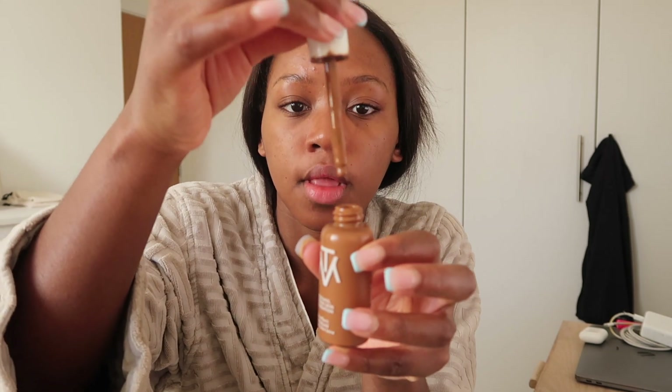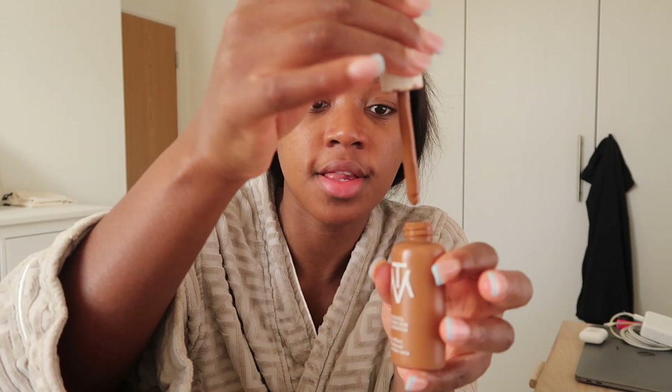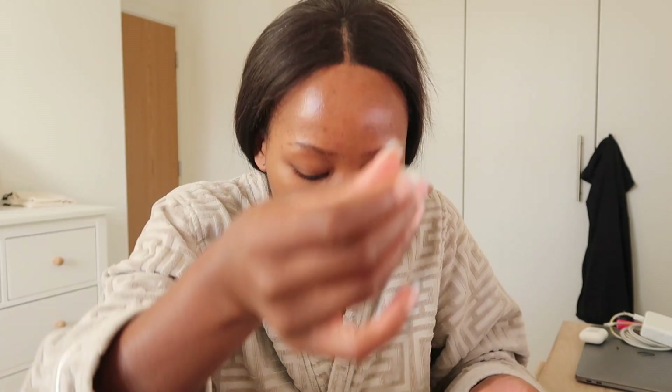It feels like second skin in the sense that it's so light and I can still see a bit of my skin, but it gives me good coverage. It comes in a dropper so you have to drop it on your face — or your dressing gown. I'm going to apply this, fast forward the video, and then come back to do my concealer.